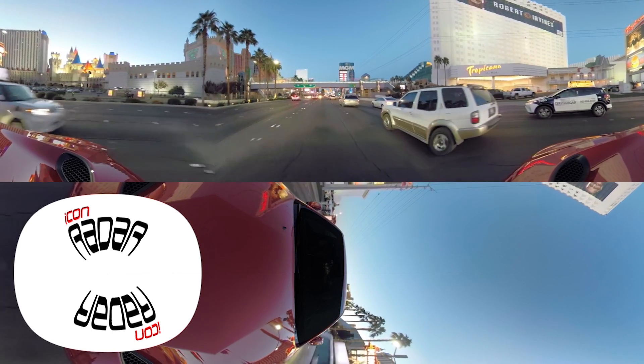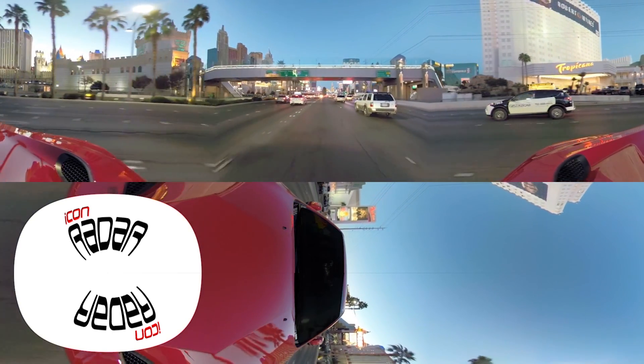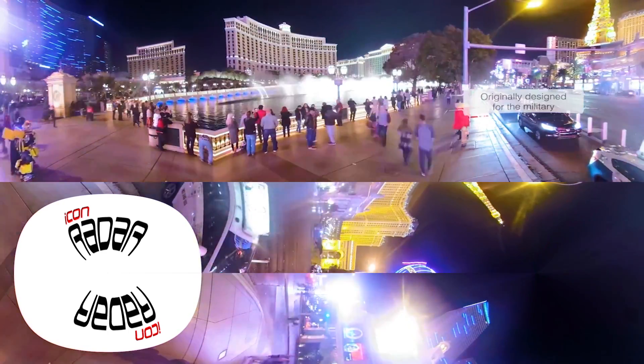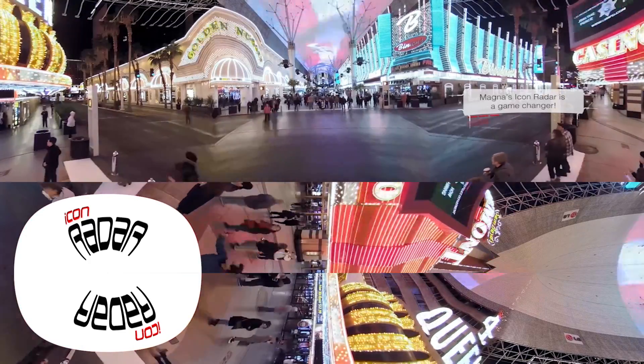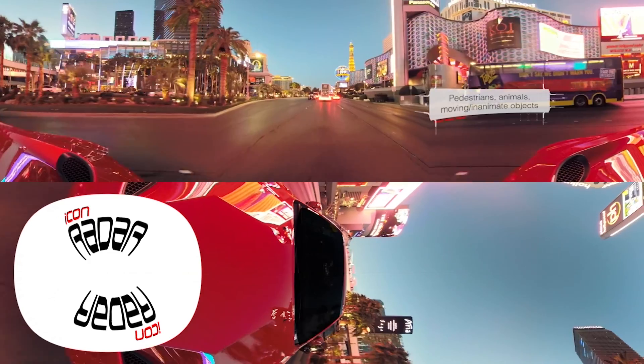Ready? Let's hit the strip. It's important to know that until now, vehicles have only been able to see the world in two dimensions, not like the human eye. Originally designed for the military, Magna's Icon Radar is a game-changer. We're seeing the world in a whole new light, both horizontally and vertically, up to 300 meters or 1,000 feet, with detection and discernment between pedestrians, animals, moving and inanimate objects, all at rates 50 times faster than the human eye.